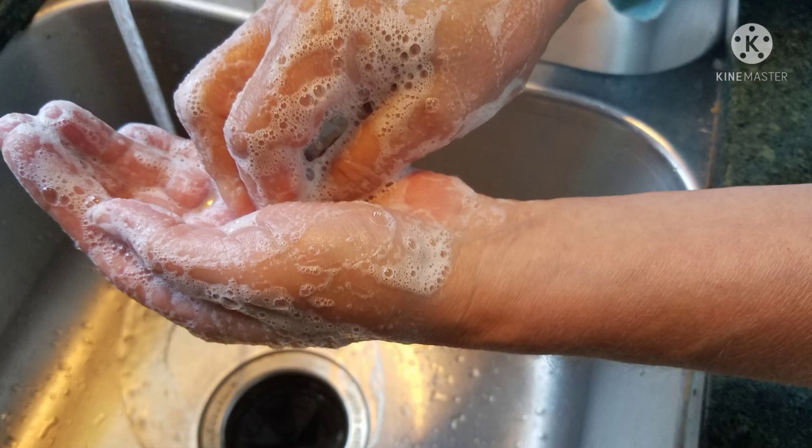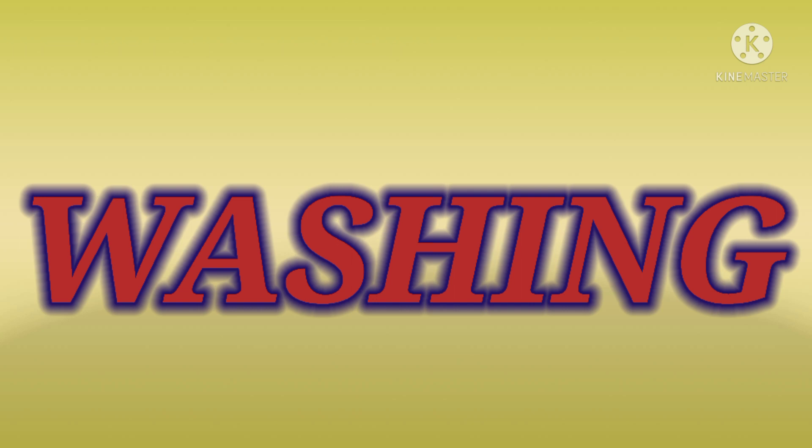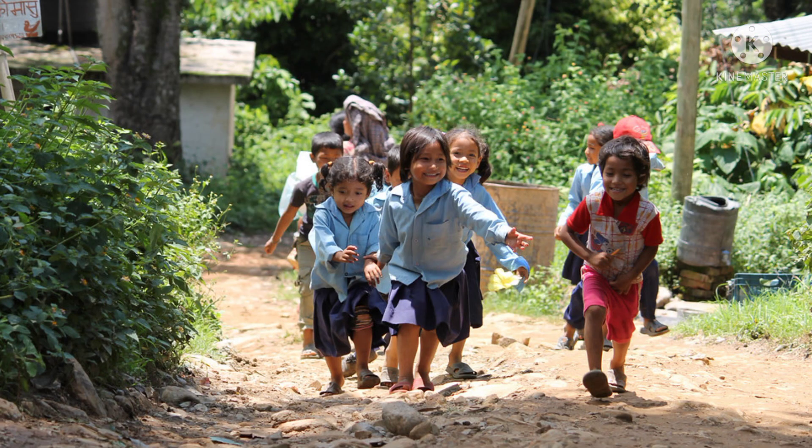What is the boy doing here? He is washing his hands. Washing. W-A-S-H-I-N-G. Washing.